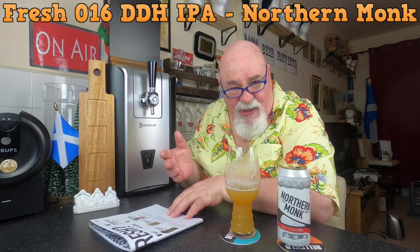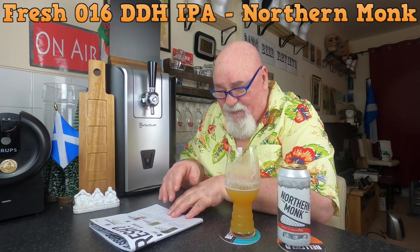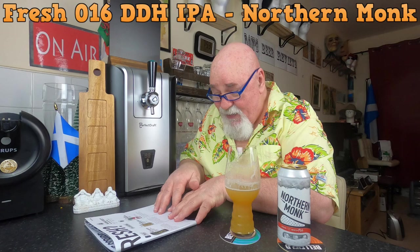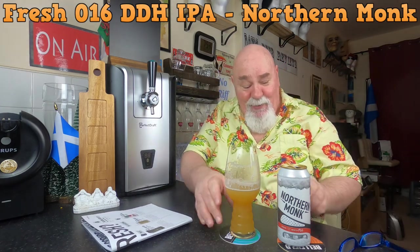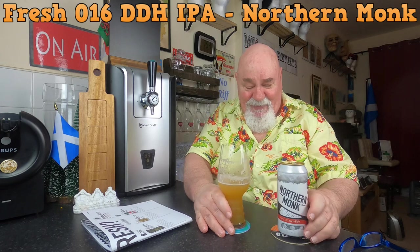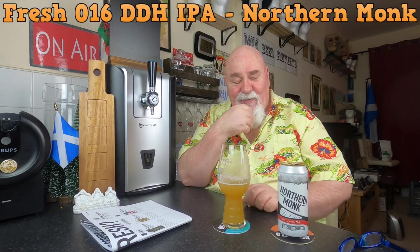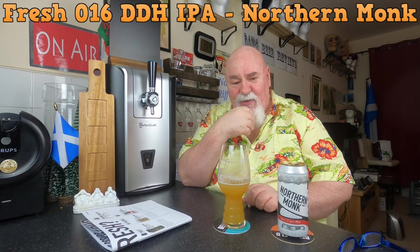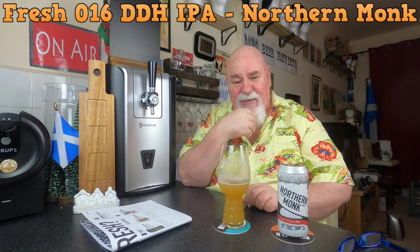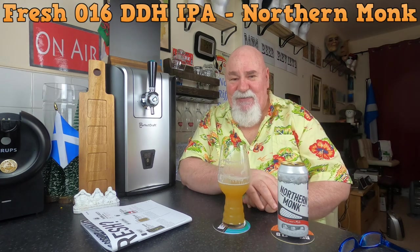I don't drink a great number of IPAs, but the ones I've had from this box have blown me away. Would I try it again? Yeah. I did cancel my subscription because they changed it and never informed me, and at something like six pounds a can, that's quite expensive.